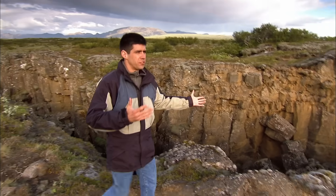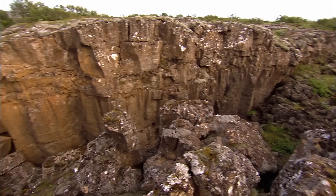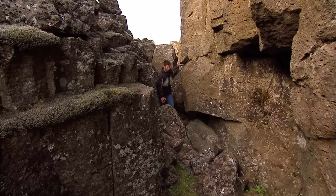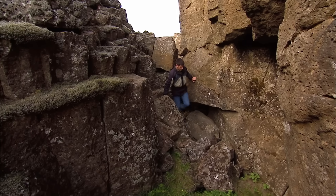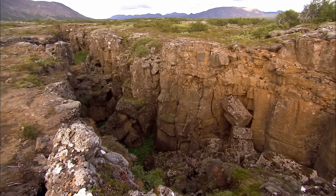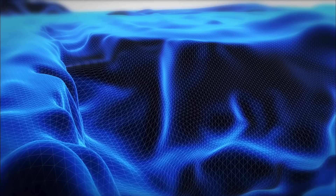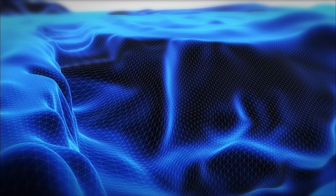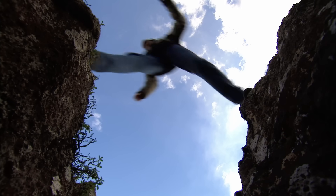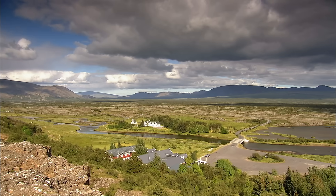Everywhere I look, there's massive tears in the ground, like this one right here. This crack is getting bigger and bigger every year. In fact, this entire valley is spreading apart at about the same rate that fingernails grow. Imagine the forces that must be involved to rip the land apart like this. Something powerful is spreading this valley at a rate of one inch a year — a force so immense, it's pulling the entire country apart.